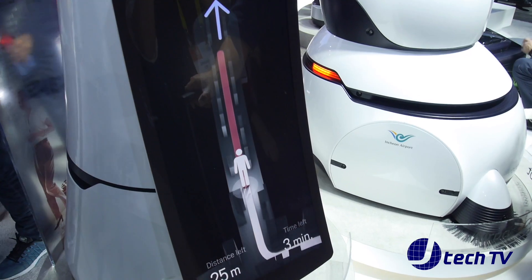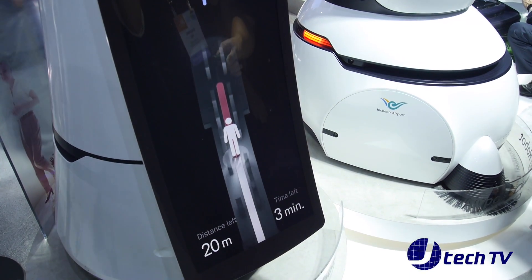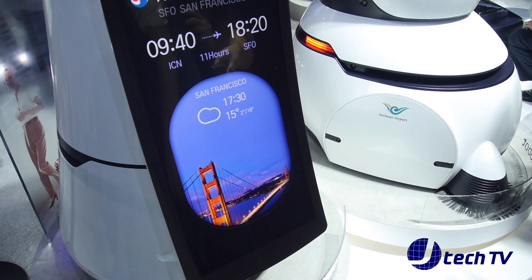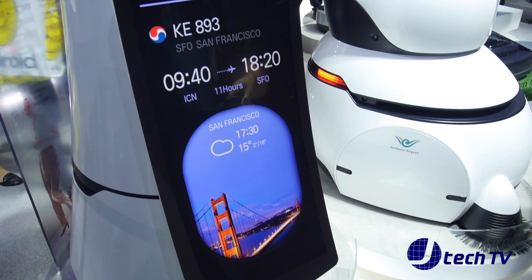So this is our airport guide robot. It's basically going to take your boarding pass, and if you put it inside it's going to give you some information about your destination. So we'll go ahead and try this.